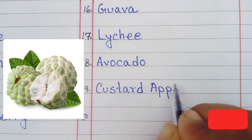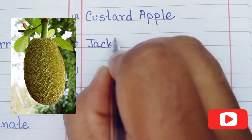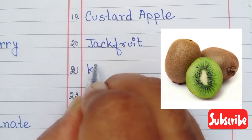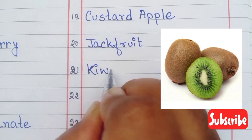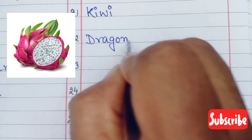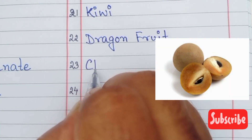Number twenty jackfruit, number twenty-one kiwi, twenty-two is dragon fruit, twenty-three is chiku.